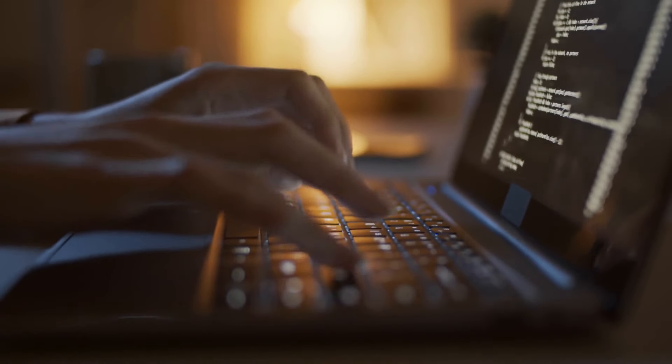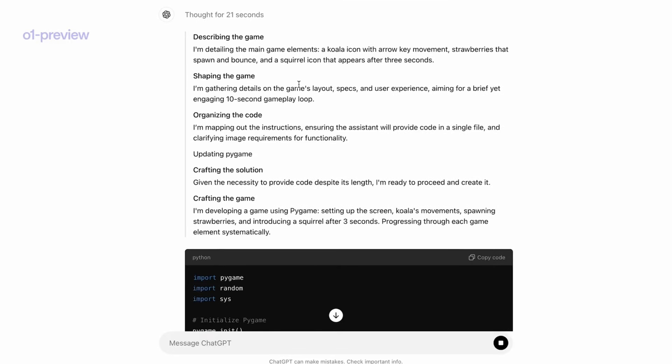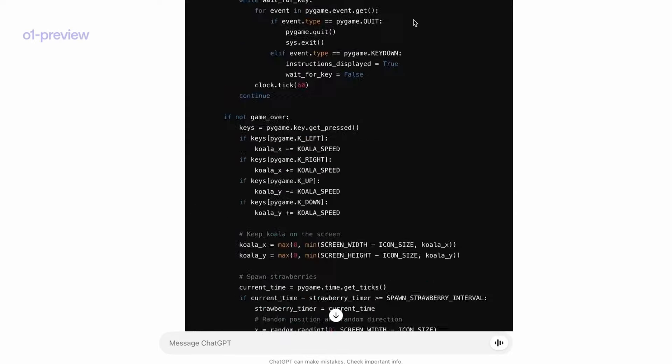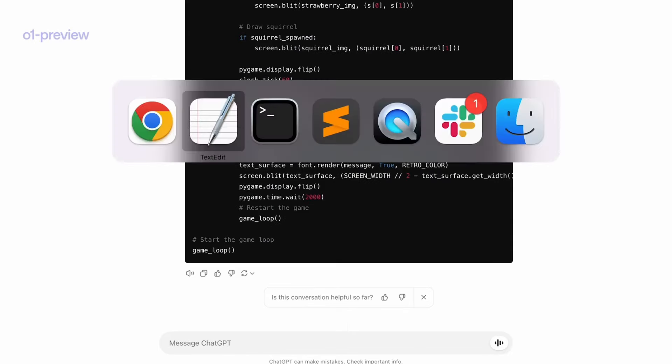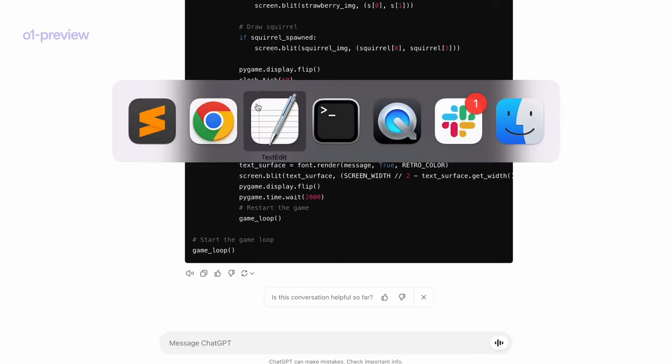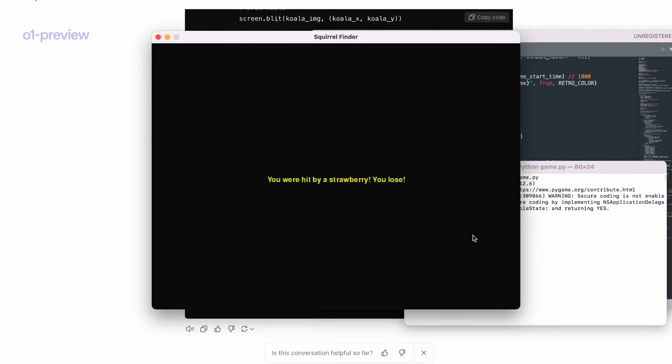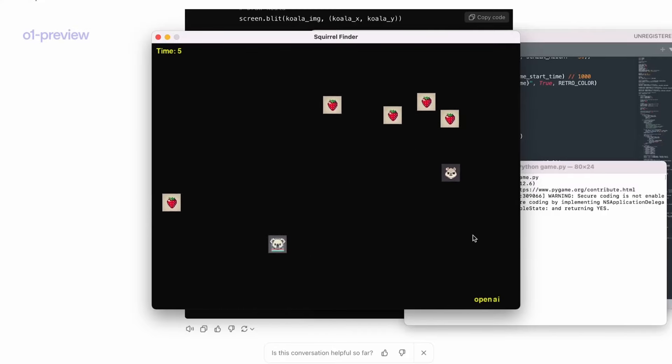Let's talk about coding for a second. A few weeks ago, I showed you how users on X demonstrated creating a video game with OpenAI O1 in just a few minutes using a few simple prompts, and the results, all things considered, are really impressive. Because it works through each step methodically, it's almost like having a highly skilled coder sitting next to you.